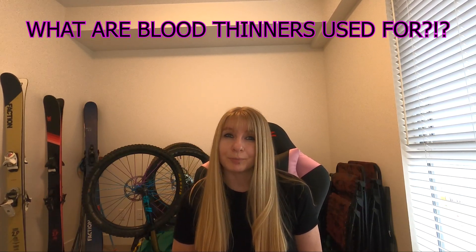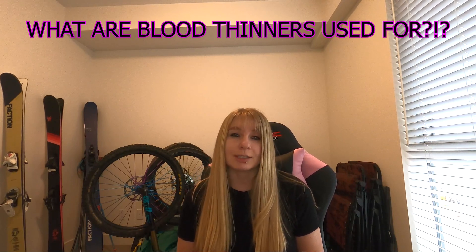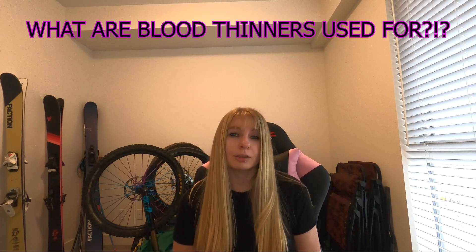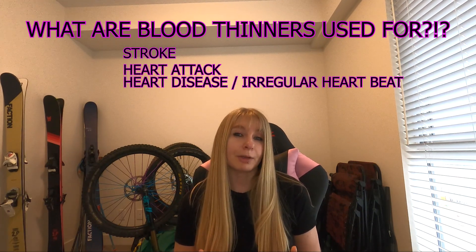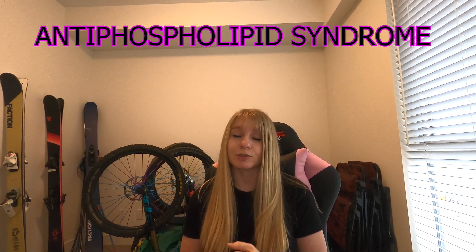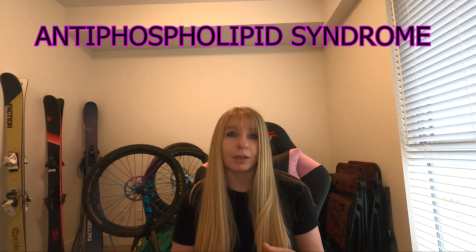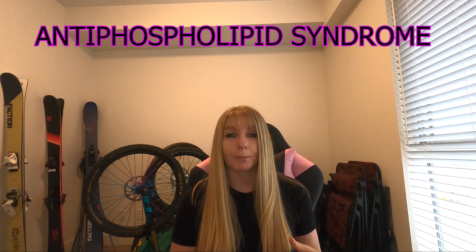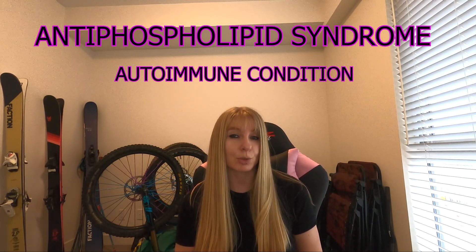So what are blood thinners used for? People are prescribed blood thinners if they are at risk of developing blood clots that could lead to blockages in blood vessels and disrupt the flow of blood around the body. Most commonly they're prescribed for stroke, heart attacks, heart disease or irregular heartbeat, and blood clot illnesses like DVT and pulmonary embolism. In my last video I also briefly brought up antiphospholipid syndrome, which they test you for when you've been diagnosed with a blood clot. If you're diagnosed prior to having a blood clot you may also be prescribed blood thinners as a preventative measure, because antiphospholipid syndrome is an autoimmune condition where the immune system attacks fats and proteins within the blood vessels, which causes the blood to clot.